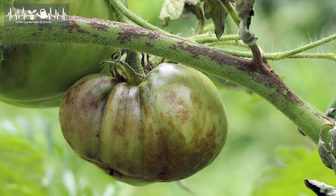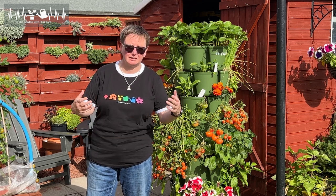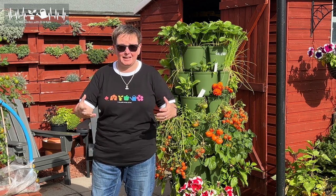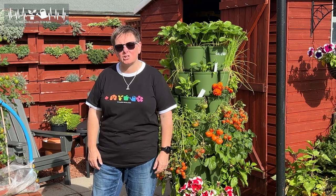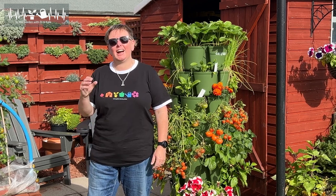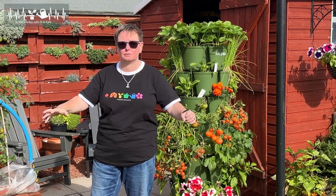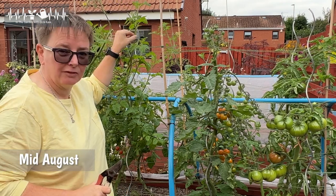So the story of blight in our garden: blight's caused by a fungus-like organism, so it behaves like a fungus. Basically it is carried in the wind, lands on things, and then it can spread between your plants. I first saw it on my Sweet Millions, and I noticed I had big brown and black patches on stems and some of the leaves had completely shrivelled away and died.